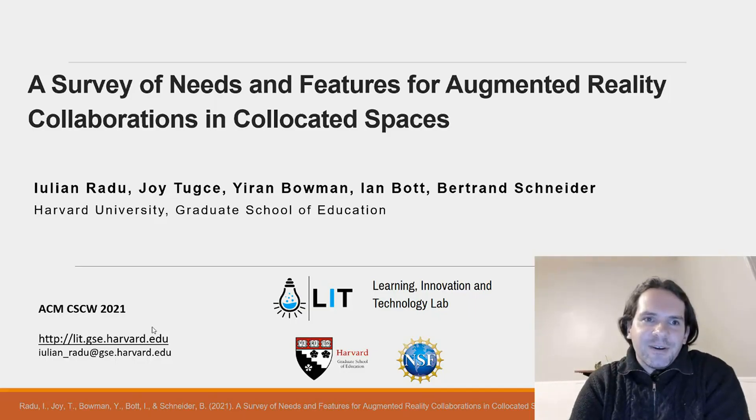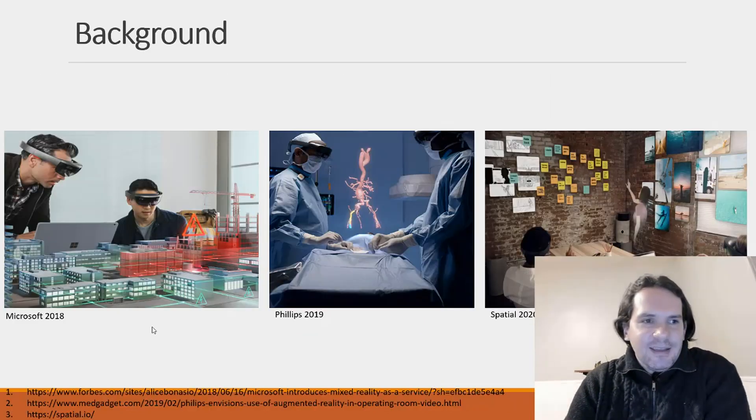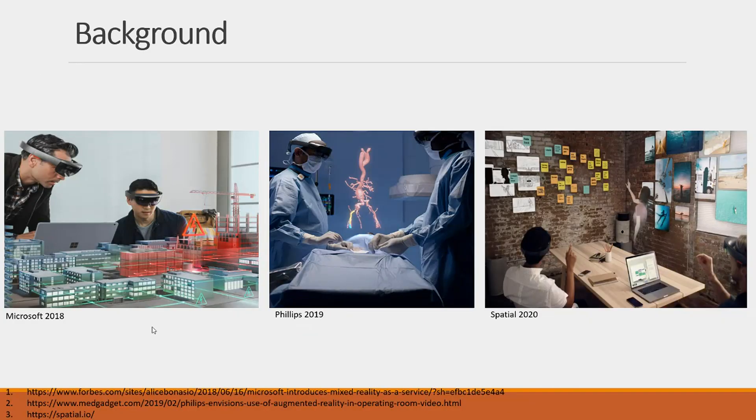Hello, and thank you for watching our CSCW presentation. I'm presenting on behalf of my collaborators at the Harvard University Graduate School of Education. In this research, we're interested in designing augmented reality experiences for co-located collaborations in which people are wearing head-mounted devices.